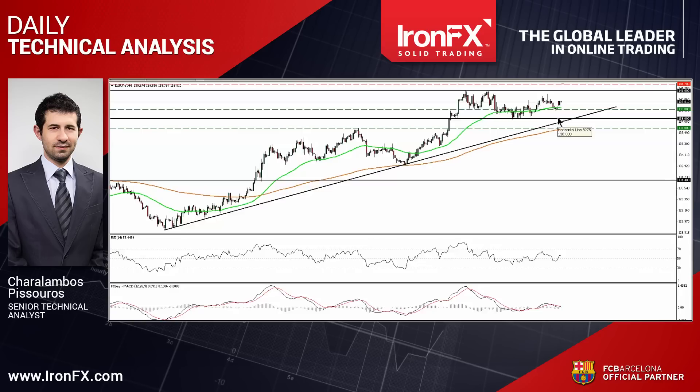EURJPY gapped higher on Monday after it hit support near 1.39 on Friday. If the rebound continues, I would expect the bulls to aim for another test at the 1.41 zone. Further upside is also supported by our momentum studies. The RSI moved back above its 50 line, while the MACD, already positive, shows signs that it could move above its signal line soon.